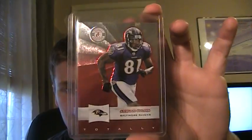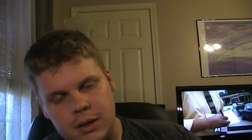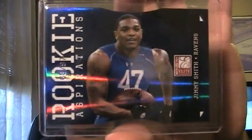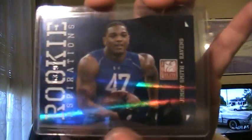The first card is this Anquan Boldin from Totally Certified. I didn't bust any of this product this year — boxes look really hit or miss — but the cards are beautiful. I love that fan design in the background, looks really cool. The second card is this Ray Rice insert from 2010 Panini Threads, numbered 246 out of 250. And the last extra he included was this Jimmy Smith rookie card die-cut, the blue version — Rookie Aspirations from 2010 Donruss Elite, numbered 63 of 97. Really odd numbering on that, but nonetheless a really nice addition to my insert PC.